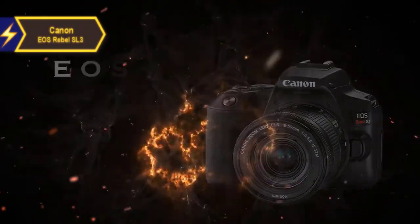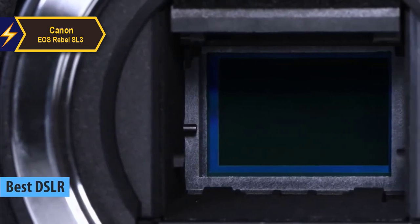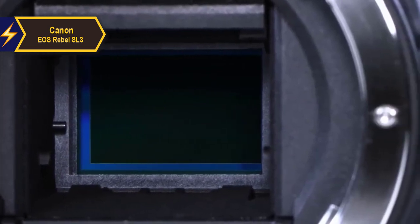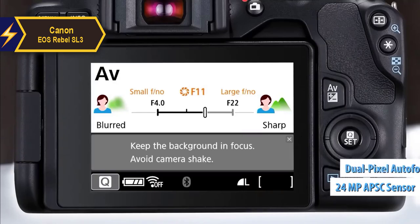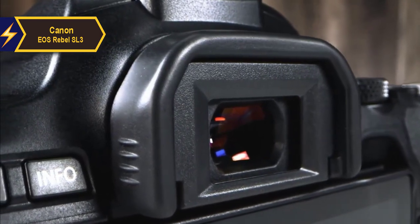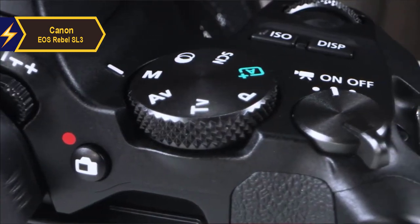The Canon EOS Rebel SL3, also known as the EOS 250D, is touted as one of the best DSLR cameras you can buy for under $1,000 in 2024. This compact DSLR boasts a 24-megapixel APS-C sensor equipped with an efficient and user-friendly dual-pixel autofocus. Designed with beginners in mind, it features one of the most intuitive guide modes available on any camera, and is capable of delivering stunning pictures in various situations.